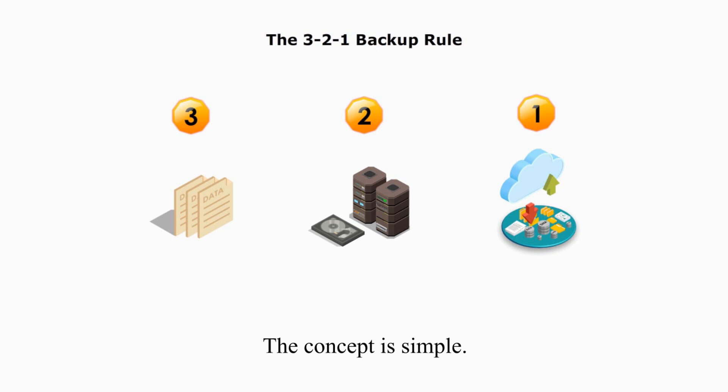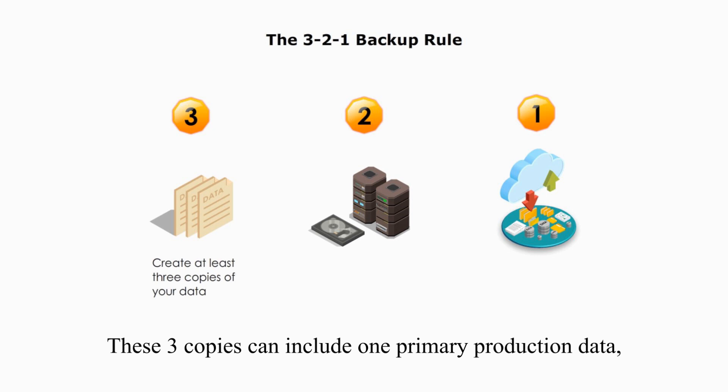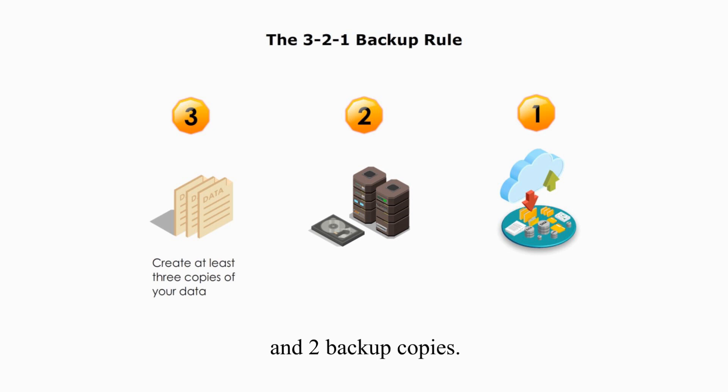The concept is simple. 3 means at least 3 copies of data are created. These 3 copies can include one primary production data and two backup copies.